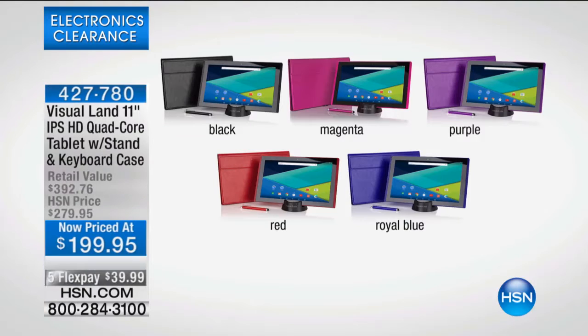Coming up this hour in electronics, we are going to be featuring our Visual Land tablet. This is our 11-inch interplane switching high-definition quad-core tablet with a stand keyboard case. It's now priced at $199.95, with free shipping and handling. And for this show only, you can get this at home for under $40 — it's $39.99.